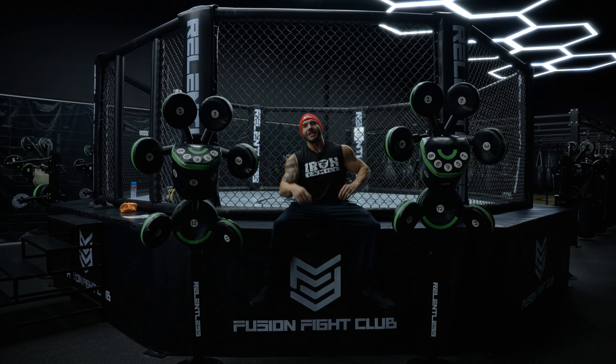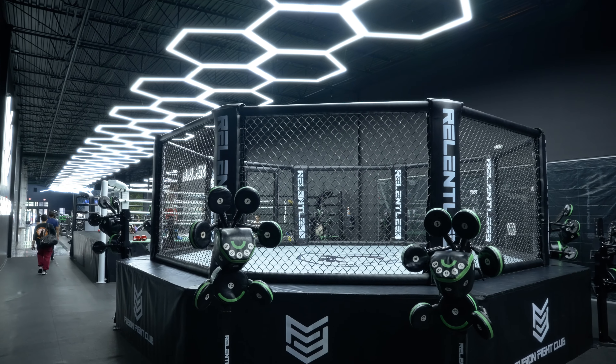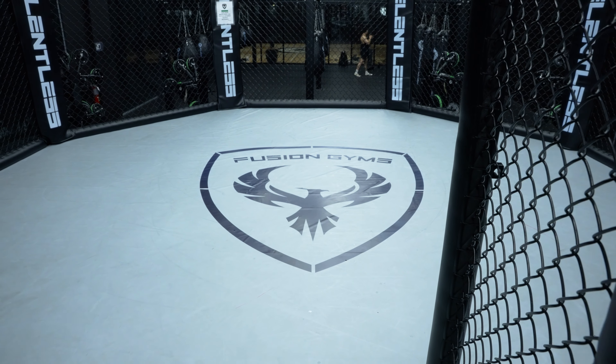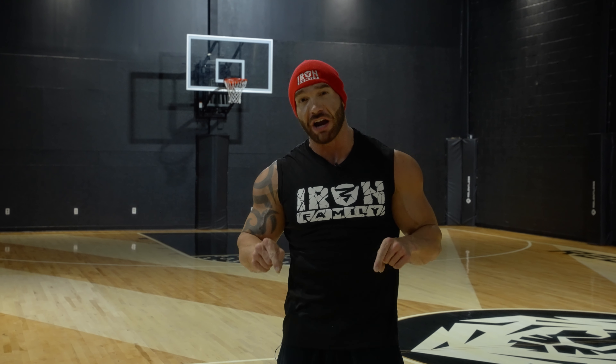Behind me is the Fusion Fight Club Octagon. And there's the Relentless basketball court — this court just got refinished, and the floor, the corners, the entire place is extremely clean.